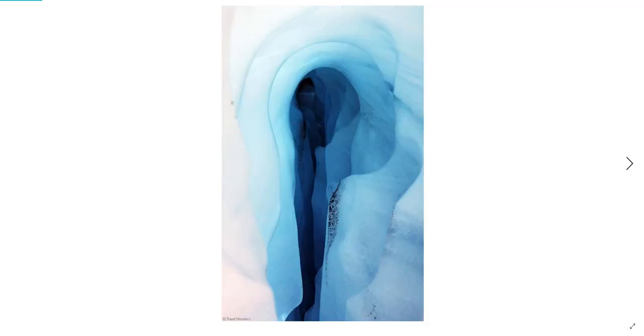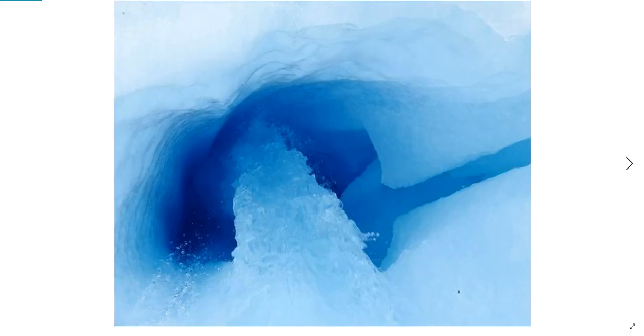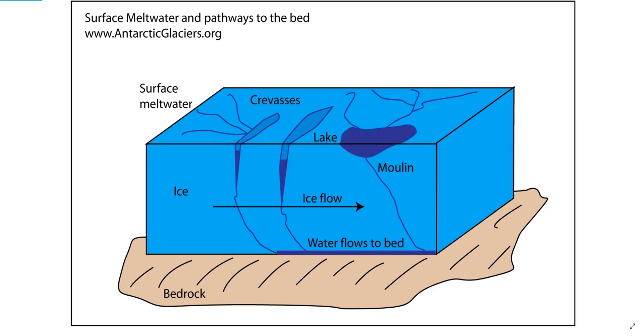As this warmer surface water falls into these moulins, the pressure they exert on the surrounding glacial walls is sufficient to cause hydrofracking. This further fracturing of the glacier gives the water several paths down to bedrock, melting more and more glacial ice along the way.